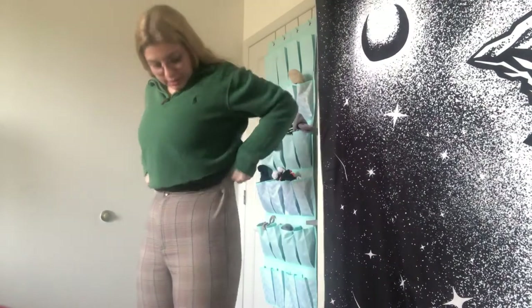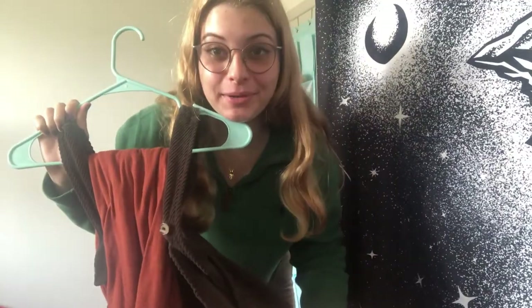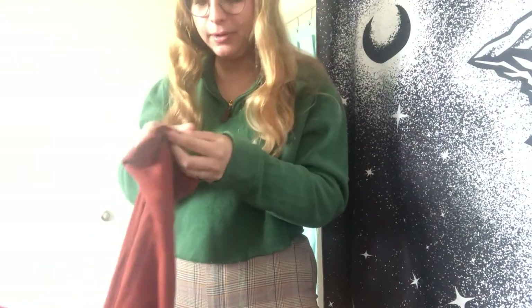Hi everybody — I wanted to update you. I ordered something else from Jenna: a pre-made style bundle. It was a fall cottagecore-inspired outfit. I'm actually wearing one of the ones she gave me today with a little tank top under it. Anyway, this is the outfit — I call it my apple picking outfit. It came with an orange turtleneck from Hollister — super soft — and I really like orange for fall.